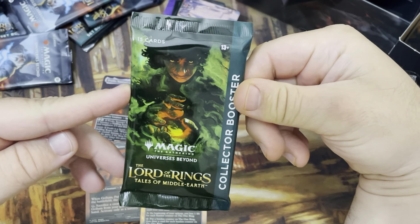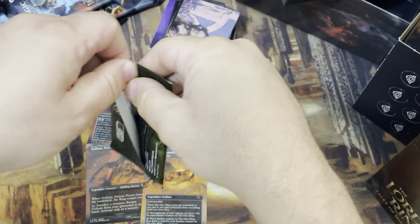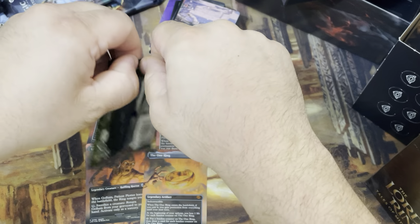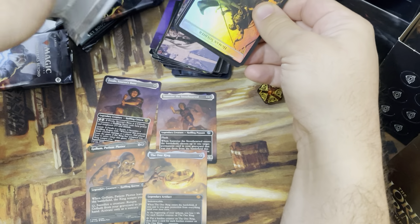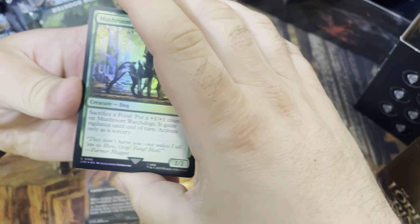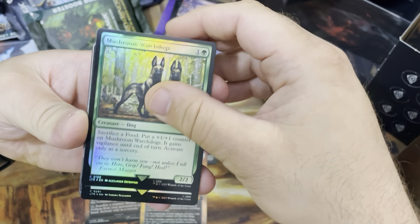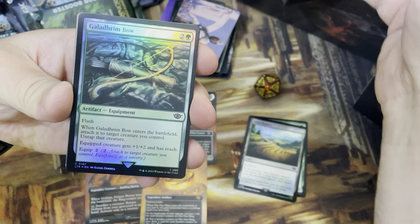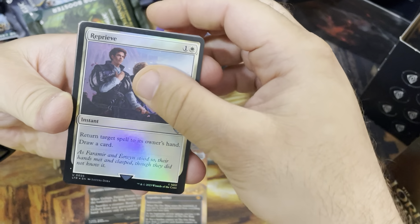The moment we've all been waiting for — the Lord of the Rings Tales of Middle-Earth Collector Booster. These are amazing that they include these in this bundle. The fourth spot is where the serialized ring would show up if we get one. Mushroom Watchdog, Shire Terrace, Fiery Warthog. Next card — Galadhrim Bow, just a common. Peregrine Took foil. Reprieve foil — that is a good card, one of the best uncommons in the set.